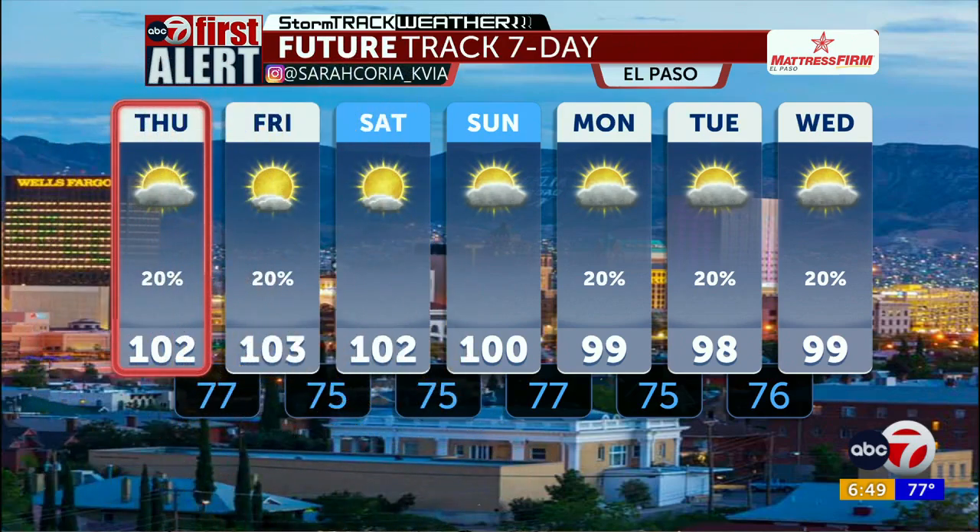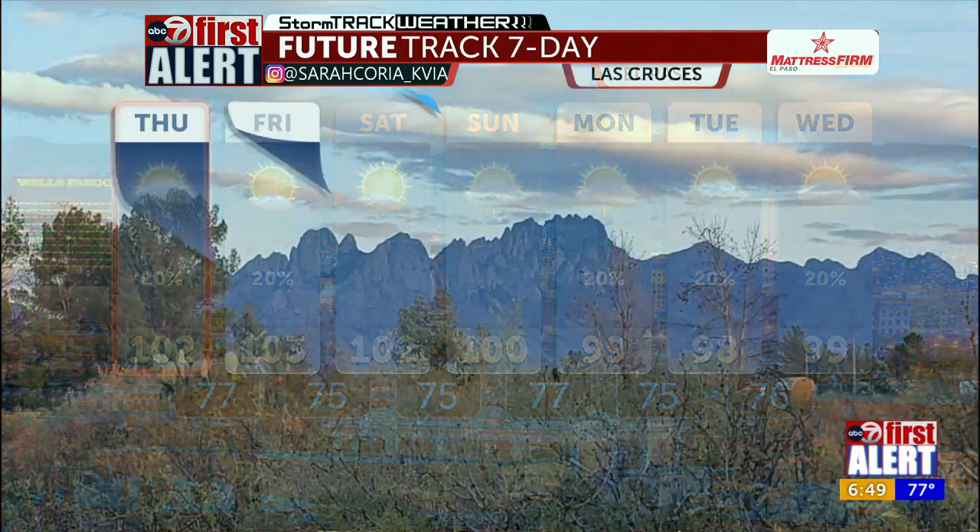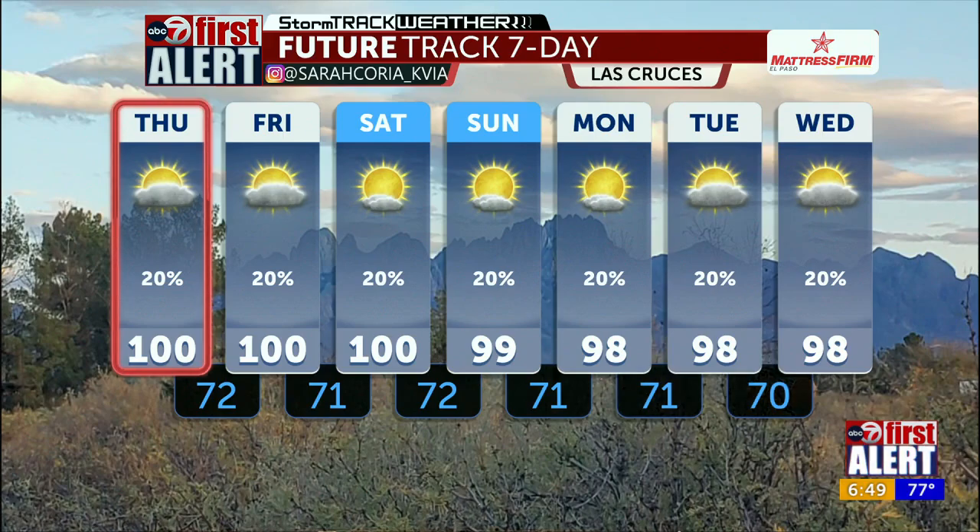Here's a look at your seven-day forecast, sponsored by Mattress Room. We are under an ABC7 First Alert for poor air quality. If you have respiratory difficulties, you might want to wear a mask, as exposure to poor concentrations of air quality can result in respiratory difficulties over extended periods of time. Definitely keep that in mind as you head outside today — looking at those hazy conditions, looking at triple digits throughout the next seven days, as well as elevated rain chances. El Paso and Las Cruces looking to stay hot with those rain chances sticking around.